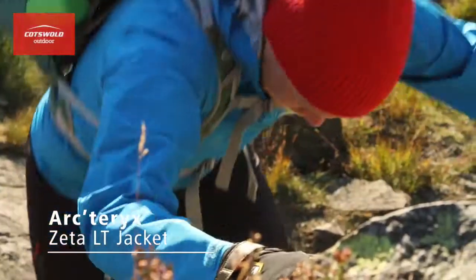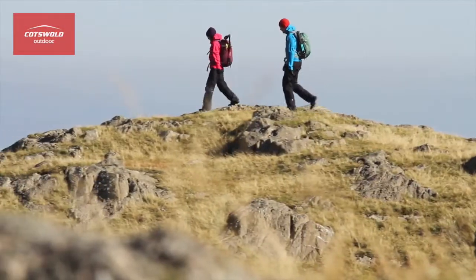Hiya, I'm Angus from Cotswold Outdoor and I'm up in the lakes today to put the Arc'teryx Zeta LT jacket through its paces. Designed for hiking and trekking, the Zeta's ideal for mixed weather conditions.